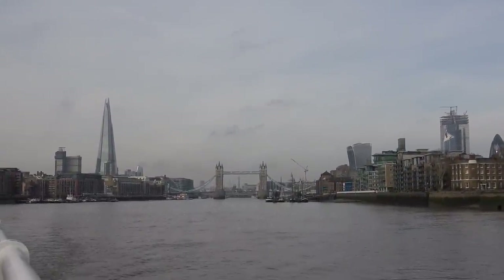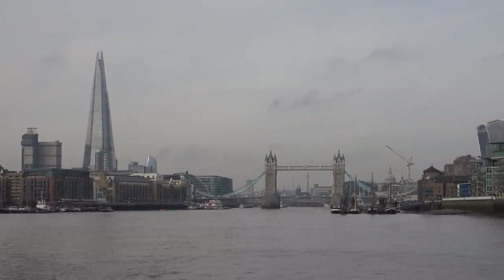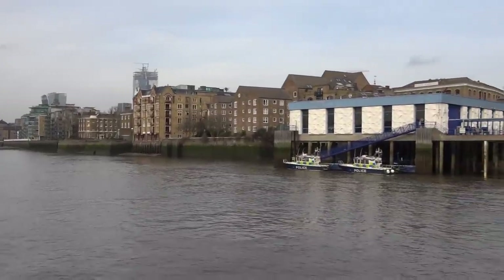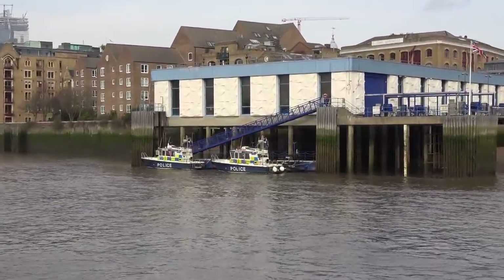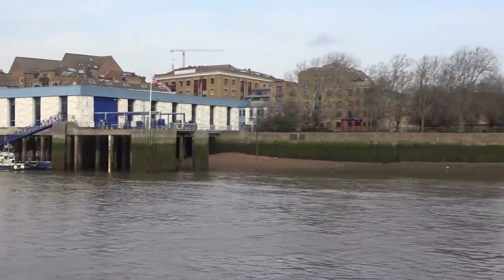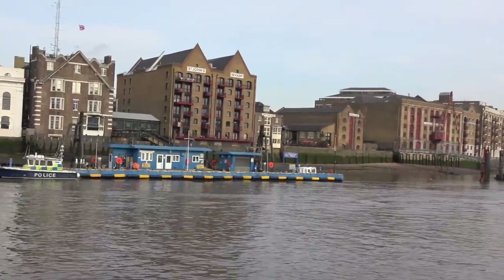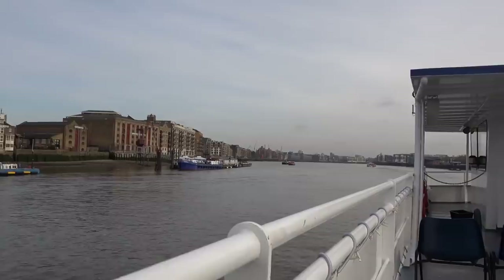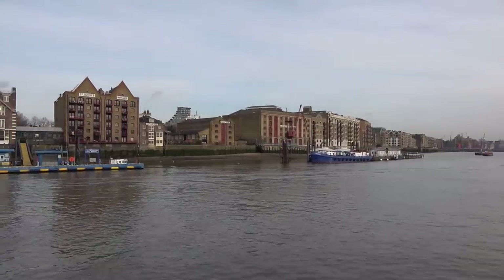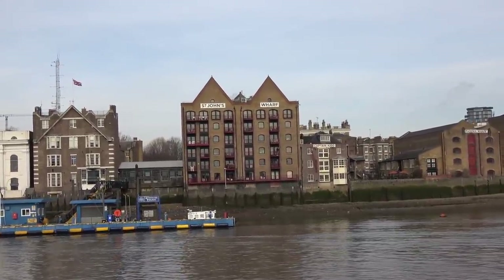That is a really impressive view — Tower Bridge, the Shard, the BT Tower, St Paul's, 20 Fenchurch Street — all in one frame. Very relaxing and peaceful doing this. Further down, the Thames starts to really widen up as we get closer towards the Thames Barrier. All these old buildings turning into apartments — wonderful.